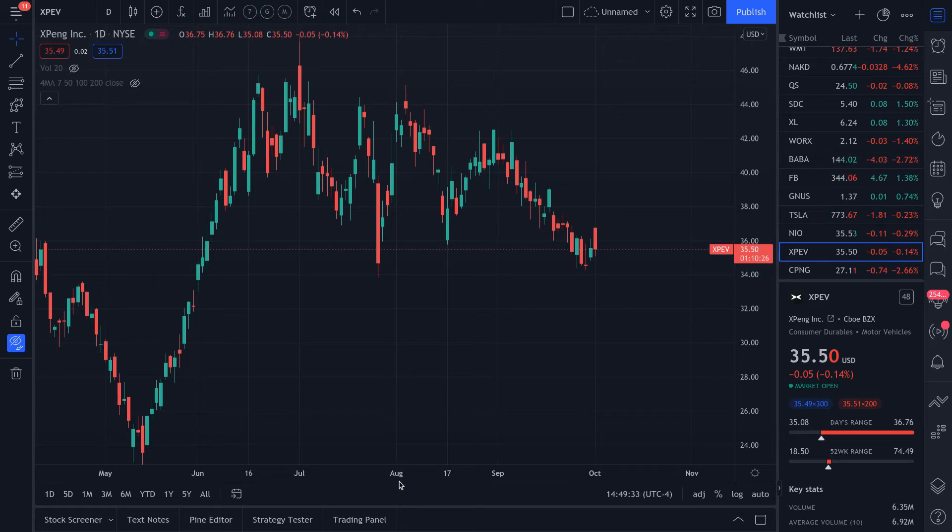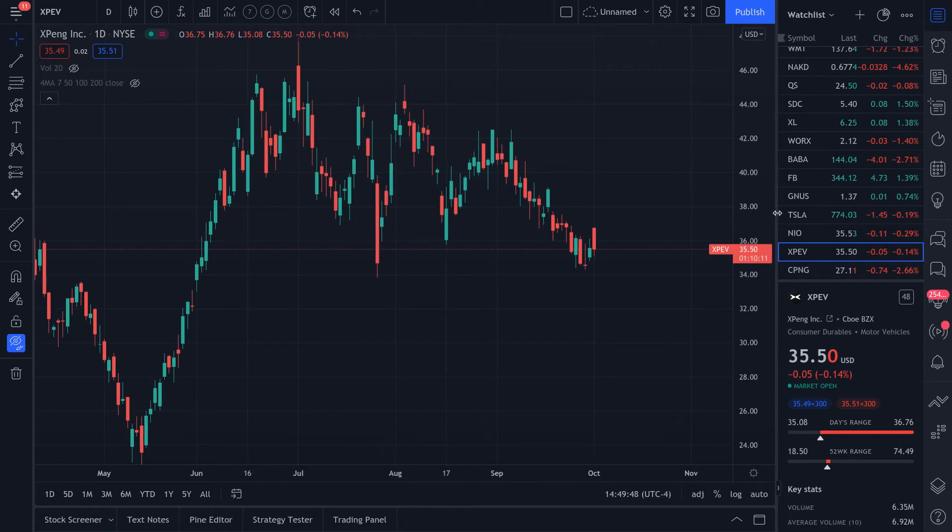Today is October 1st, 2021, and the current price of XPEV is $35.50, slightly negative 0.1% for the day. I will be honest — it's not down enough for me. I like buying into down markets that are down 4% or more.